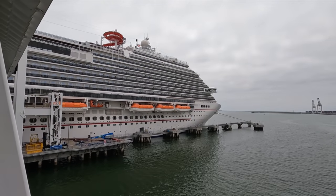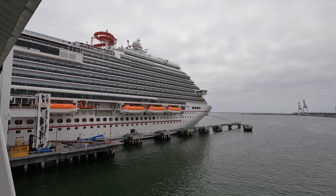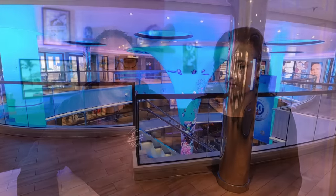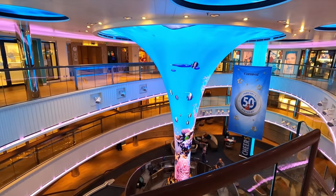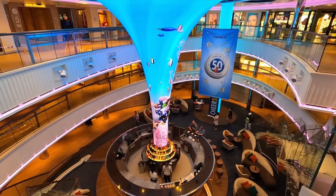I think the ship is pretty easy to navigate, and I really like the size of it. It's big enough to have lots of amenities but still feels personable. We've been on other ships where it felt like you were walking for days to get back to the cabin. This one was not too big — a large ship but not massive like some of the mega ships out there.